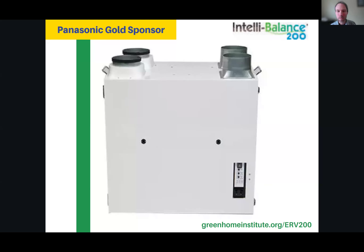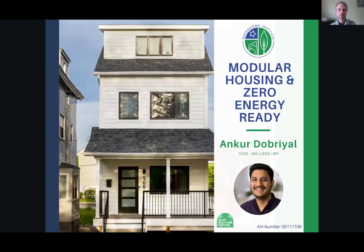I have one, and I can tell you from this most recent experience of the cold snap that we hit, I looked at my air quality data in my house and I saw that air quality was still good. It was still running even in the coldest temperatures here in Michigan. Check them out at GreenhomeInstitute.org/ERV200.